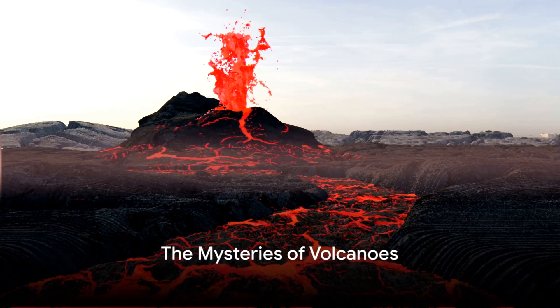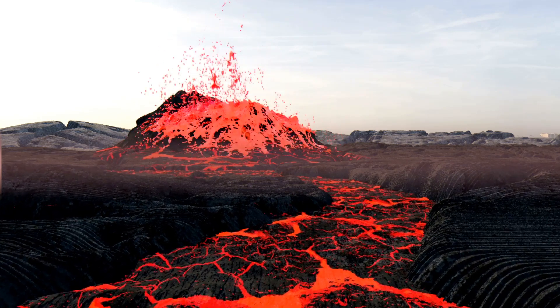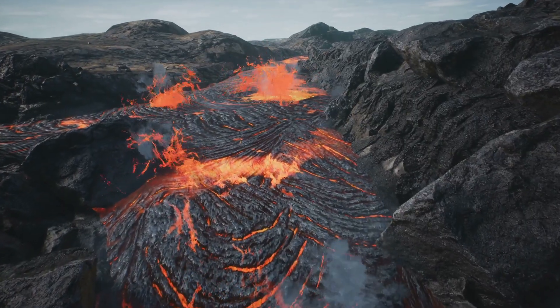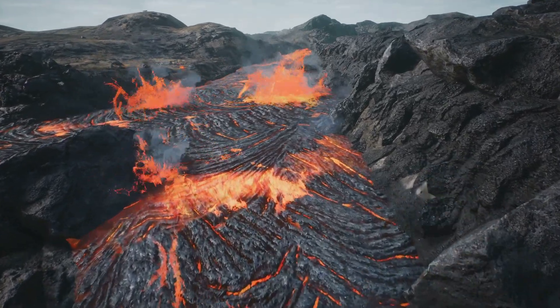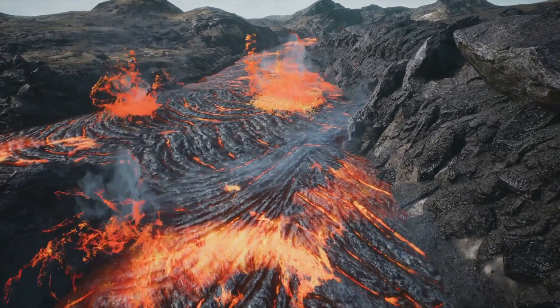Have you ever wondered how the spectacular yet terrifying eruptions of volcanoes occur? This is a question that has fascinated humans for millennia. Volcanoes, these incredible geological phenomena, are formed when molten rock or magma is forced to the Earth's surface through a vent.